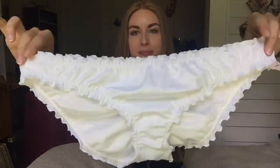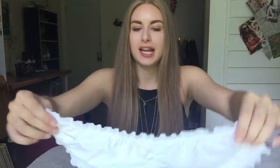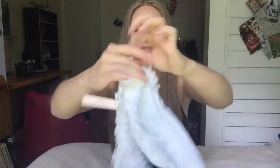For Victoria's Secret, they were having a sale online a couple weeks ago, and I found these cute ruffly swimsuit bottoms. They have a cute little gold detailing thingy and it says Victoria's Secret on them. They have ruching in the back, so it makes your butt look good.